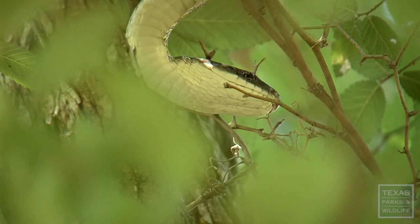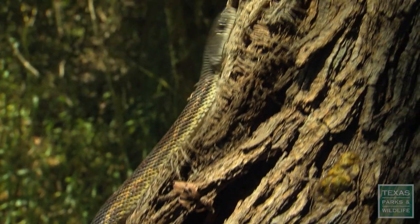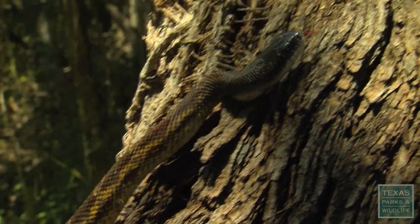This snake is harmless — they're completely non-venomous, they don't attack people. In fact, they're major rodent predators, hence the name rat snake.